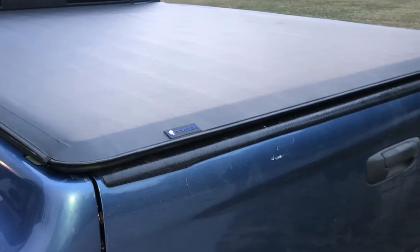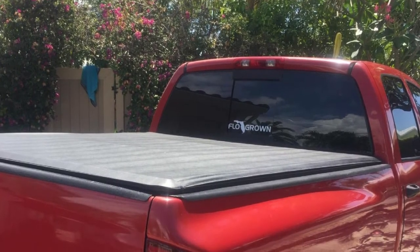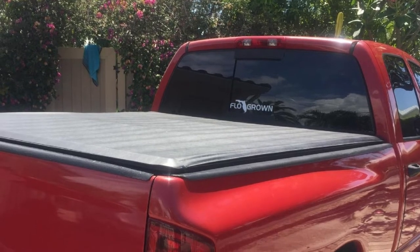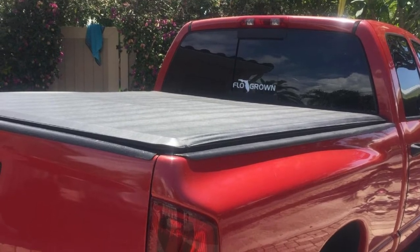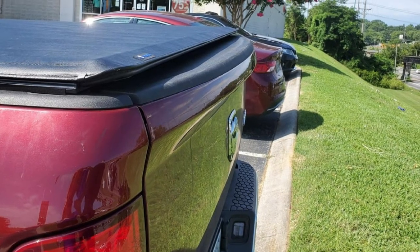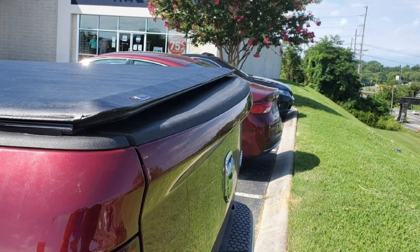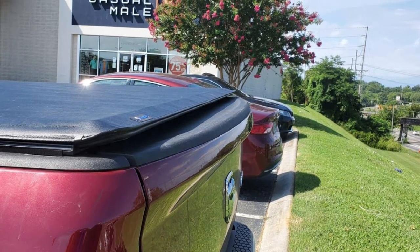You can always get a tight, wrinkle-free fit with this cover thanks to its efficient, adjustable tension system. Installing it requires no drilling, and the cover comes with all the necessary hardware — even without detailed instructions, it should be quite easy to install. Like most of their other covers, the company provides a limited lifetime warranty.